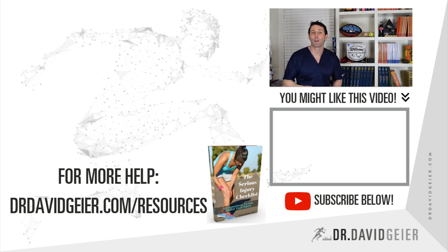If this type of video is helpful, click the video below for much more sports and injury information, and make sure to subscribe for all kinds of helpful videos to help you become a champion in what you love to do.